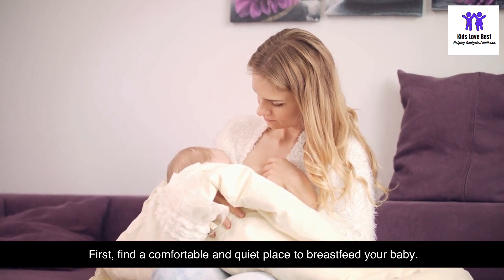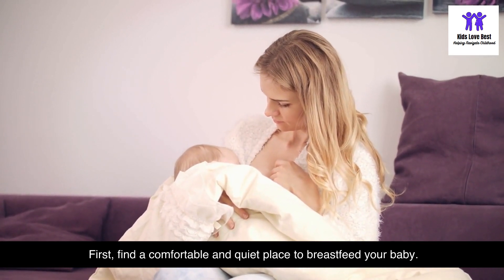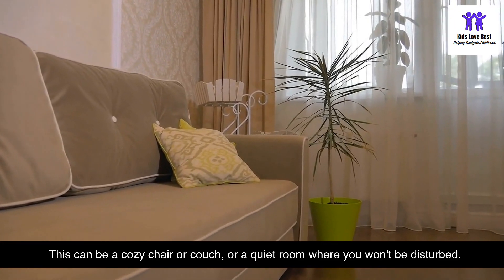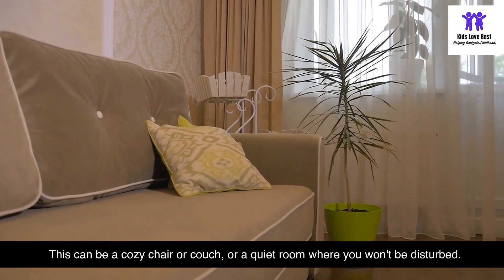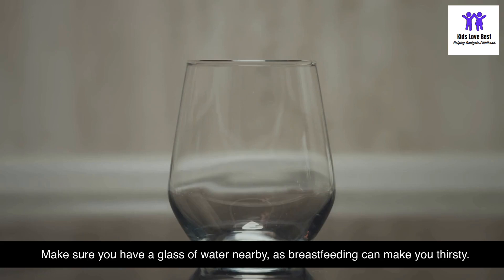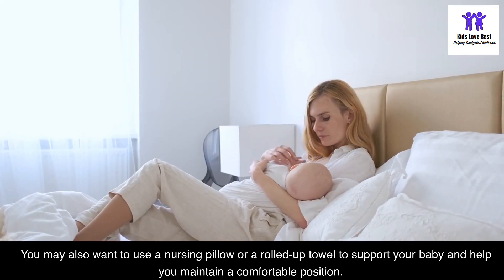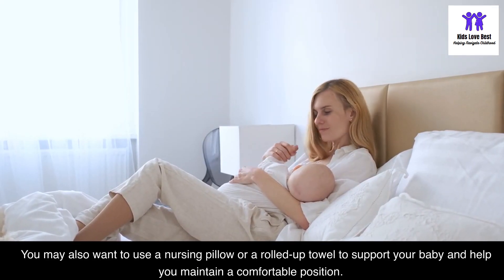First, find a comfortable and quiet place to breastfeed your baby — this can be a cozy chair or couch, or a quiet room where you won't be disturbed. Make sure you have a glass of water nearby, as breastfeeding can make you thirsty. You may also want to use a nursing pillow or a rolled-up towel to support your baby.